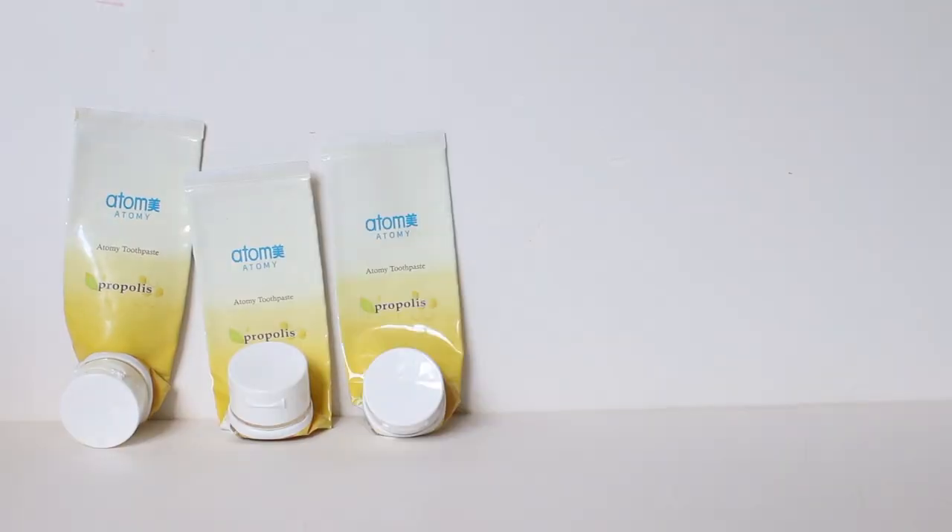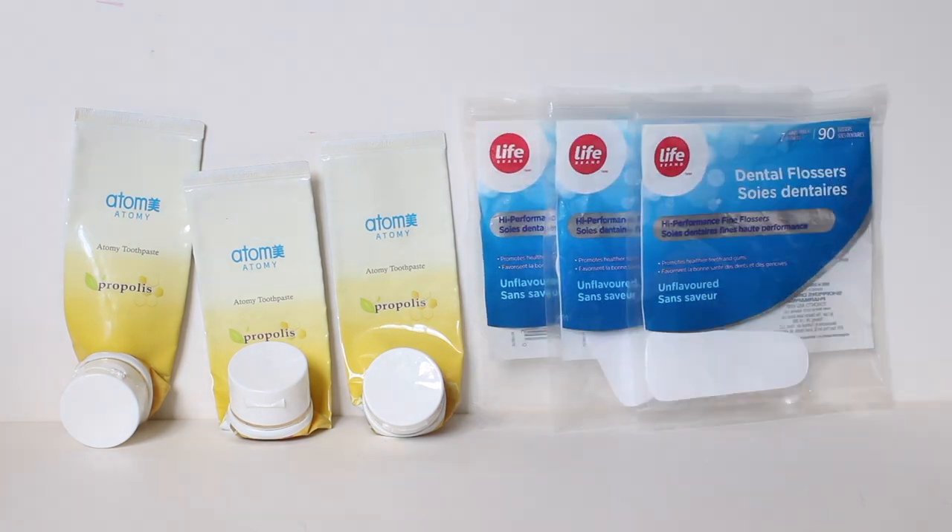We are getting to the end now. For oral hygiene, this is very similar to last year — oddly enough, it's exactly the same count, so maybe I did an okay job at keeping empties. Hubby and I used some mini toothpastes during our travels that aren't included here. We finished three of the Atomy toothpaste, which is my current favorite, and I finished three packages of dental flossers — I like the unflavored variety.